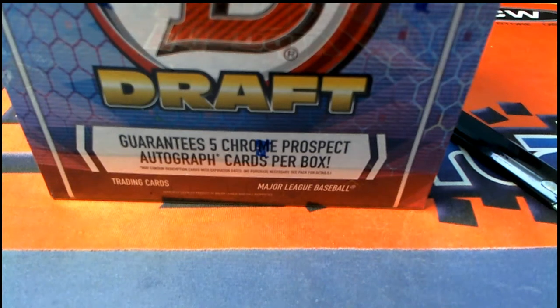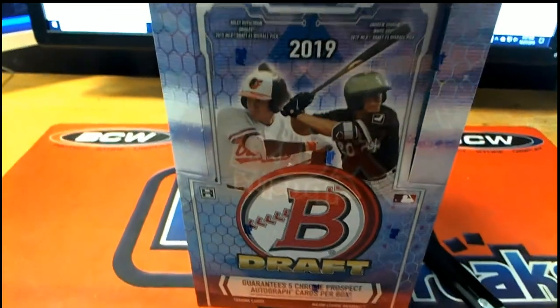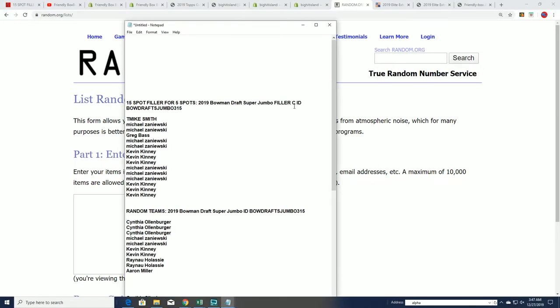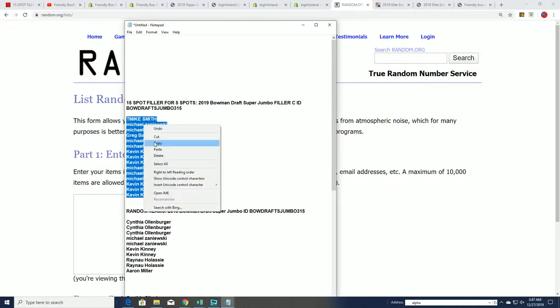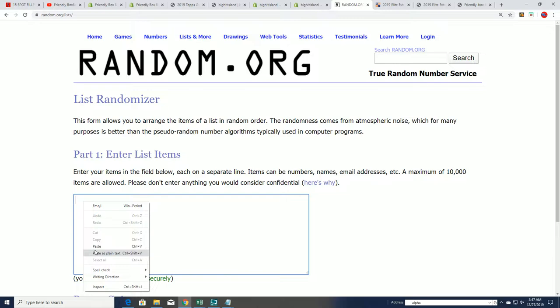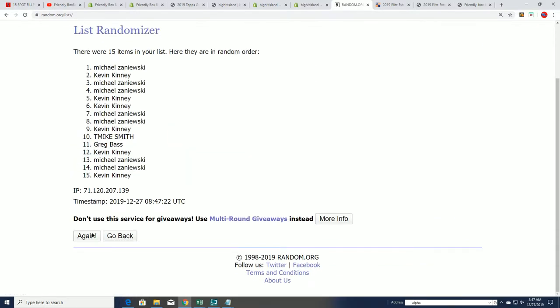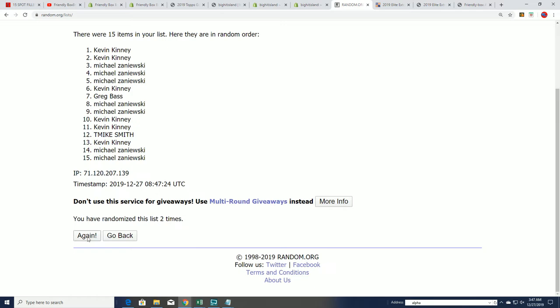Good luck everybody, it's super jumbo draft time! We've got five autographs coming out of this break. But first we're going to start with the filler C and find out who wins spots in the box. Good luck to everyone in this 15-spot filler — with five spots up for grabs, you want to be in the top five after seven times through the randomizer. Lucky number seven, here we go.